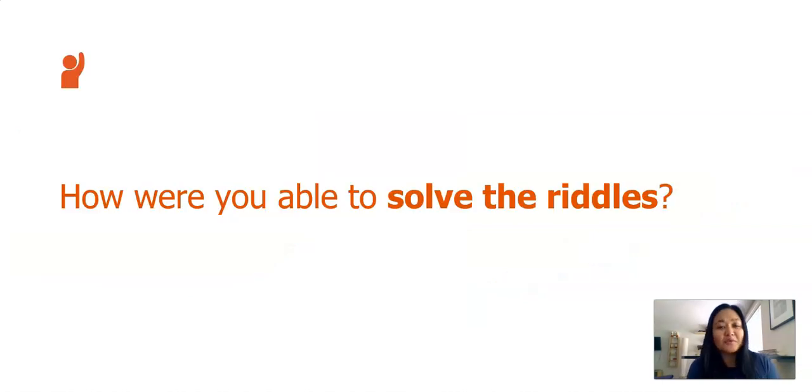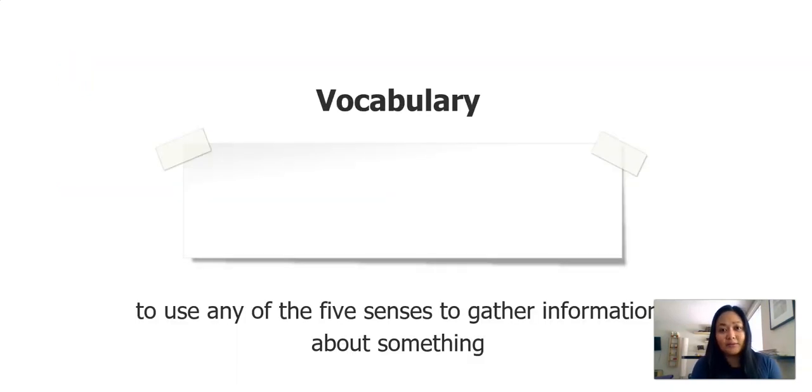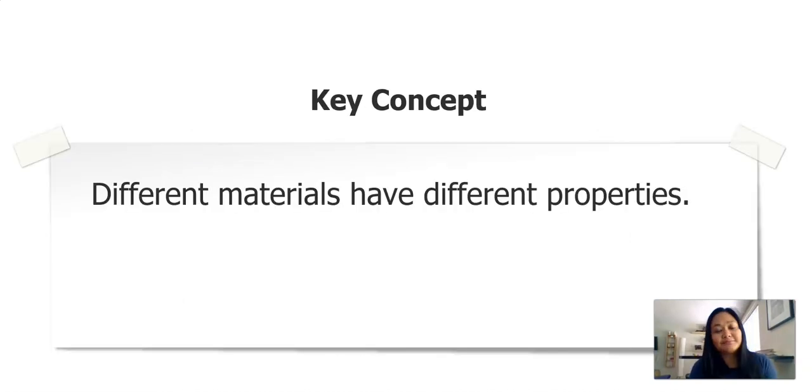I'm wondering how were you able to solve the riddles? What were you thinking about? What were you using? I know that I was using my five senses when I was listening for the clues. When we use any of our five senses to gather information about something, we are observing. That's an important word we learned today: observe. Can you say that word out loud? The important concept we learned is that different materials have different properties.